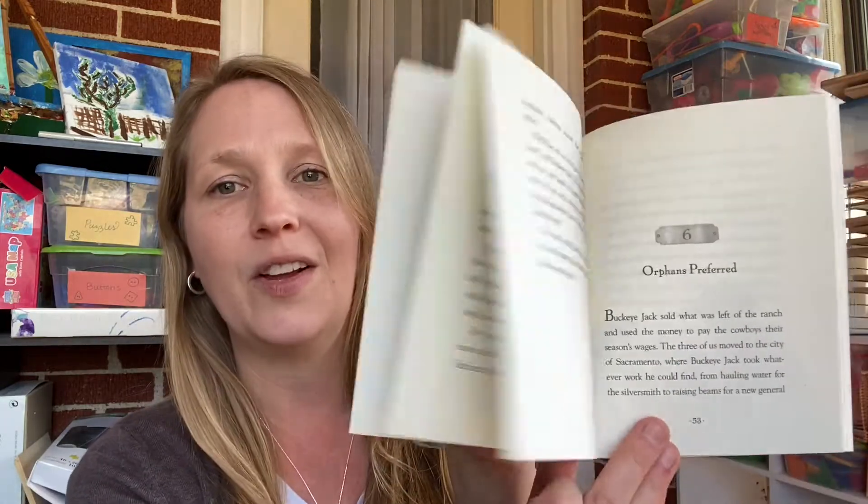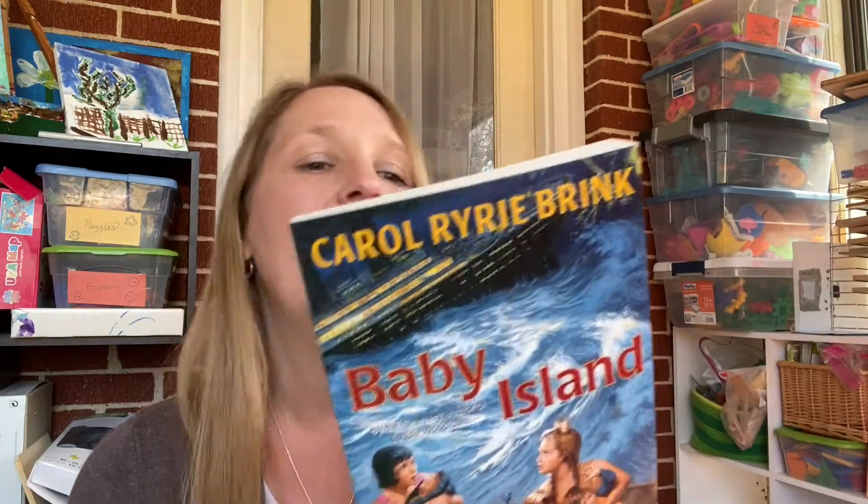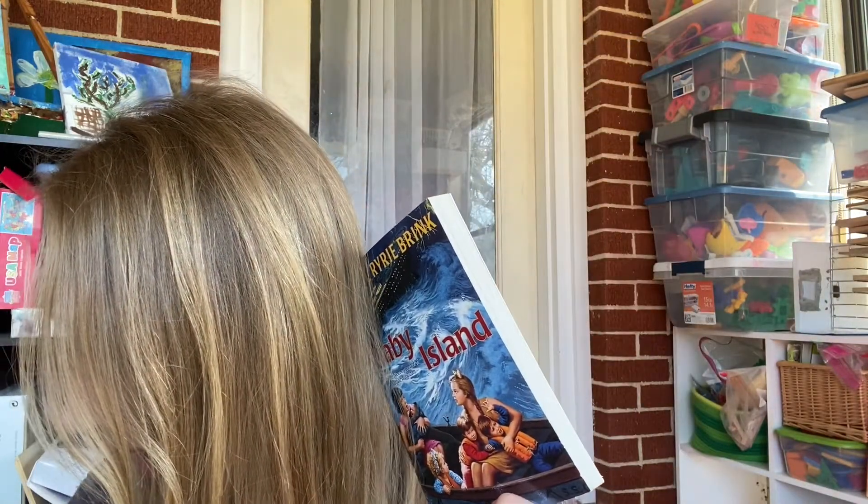I'll show you real quick how they look on the inside. Okay. The next one I picked up is Baby Island. I had seen this recommended in one of the Facebook groups I'm a part of several times. I knew my girls are going to love it — I'm probably going to do it as a read aloud. Basically, from what I understand, these two girls somehow end up stranded with four babies on an island and they become the caretakers. I have little girls that love babies and taking care of other kids and babysitting, so they are going to fall in love with this. It's by the same author as Katie Woodlawn. I paid $3.29.